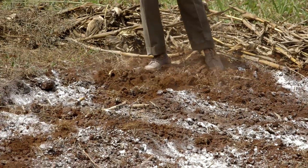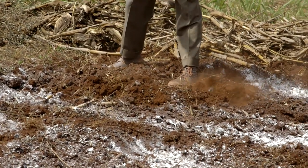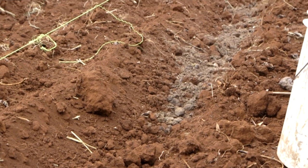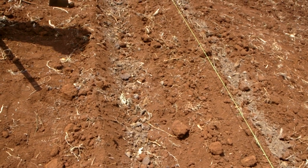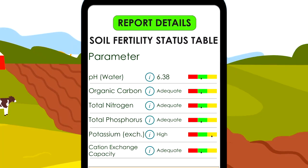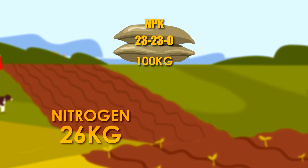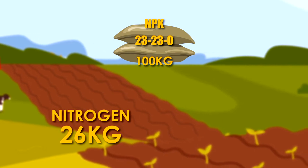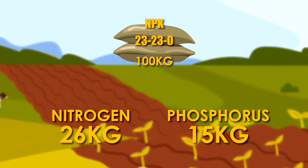Apply lime to acidic soil before the start of the rains. Spread the lime over the ground evenly and, using a jembe, mix well with the soil. We need to put in fully decomposed manure and incorporate it into the soil after making the furrows. According to the soil test, the recommended fertilizer is NPK 23-23-0. The rate for a quarter acre is 100 kilos, which provides 26 kilos of nitrogen and 15 kilos of phosphorus.